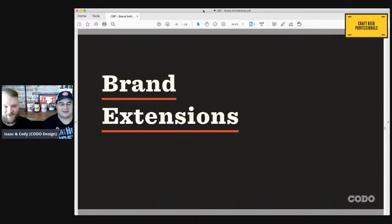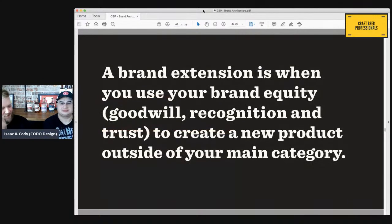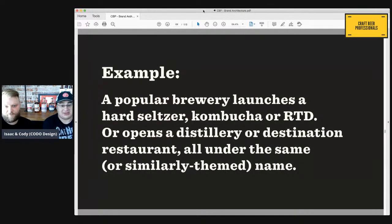A brand extension is when you use your brand equity — the goodwill, recognition, and trust people have in your business — to create a new product outside of your main category. We're seeing this a lot with breweries spinning out to seltzer, sodas, kombuchas, ready-to-drink cocktail drinks, coffee, all sorts of stuff. Another good example is if you open a restaurant or taproom under the same brand and you're spinning out into serving food you weren't serving before, or partnering with someone new. The more established and respected your company is, the more effective this approach will be.